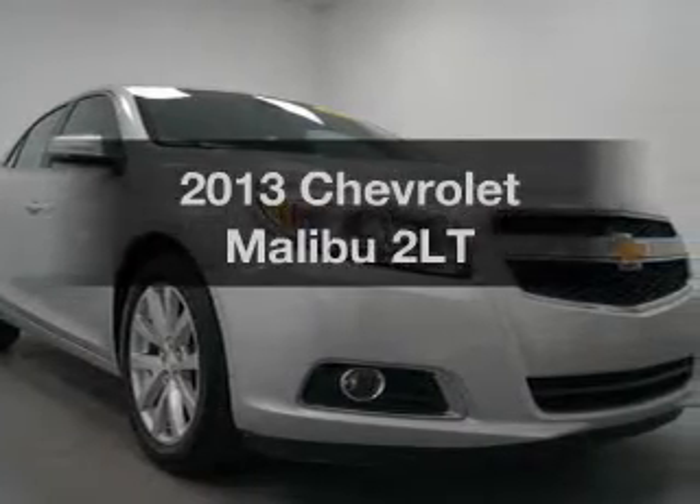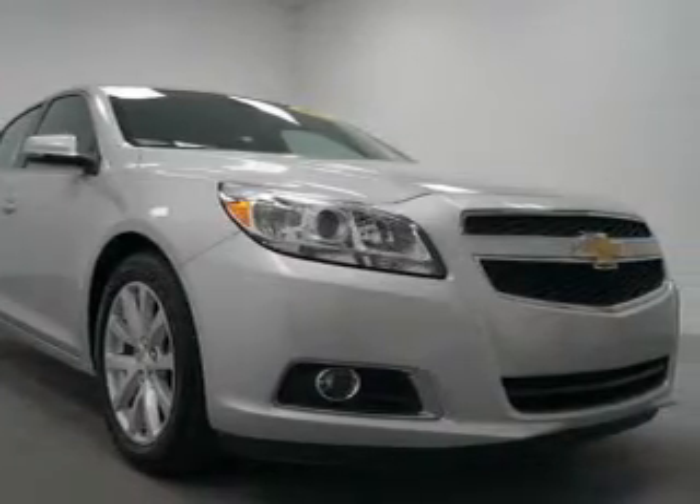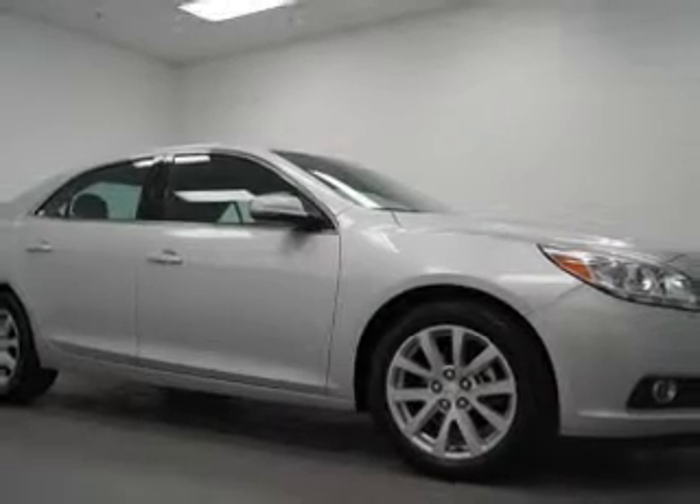Imagine yourself in this 2013 Chevrolet Malibu. If you're looking for an automobile with great attributes, look no further.